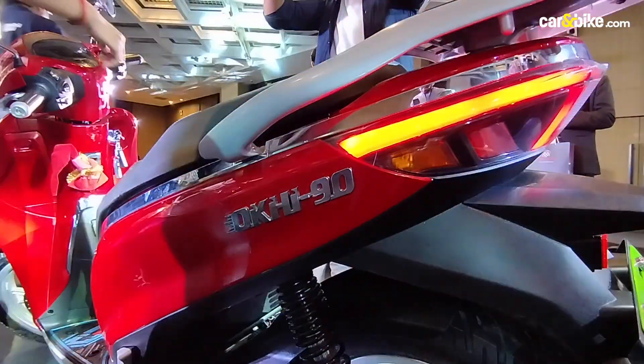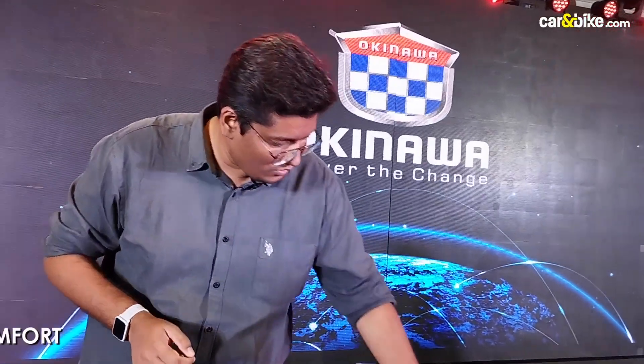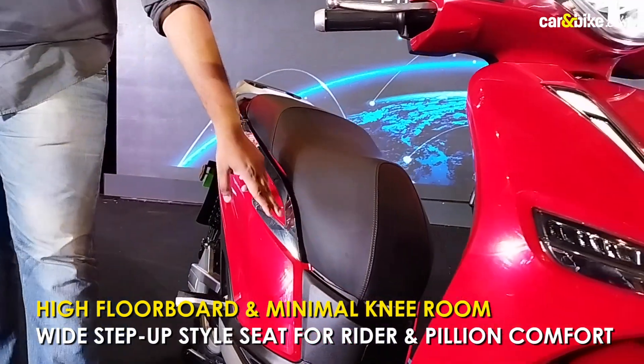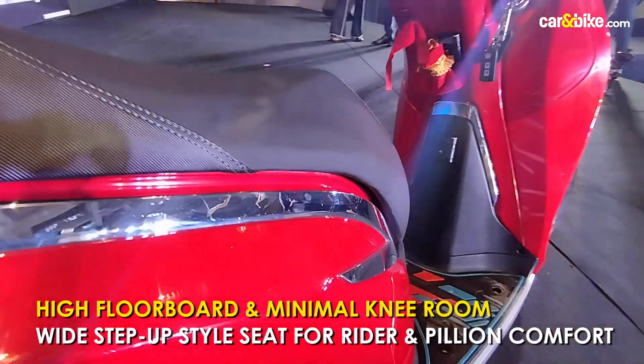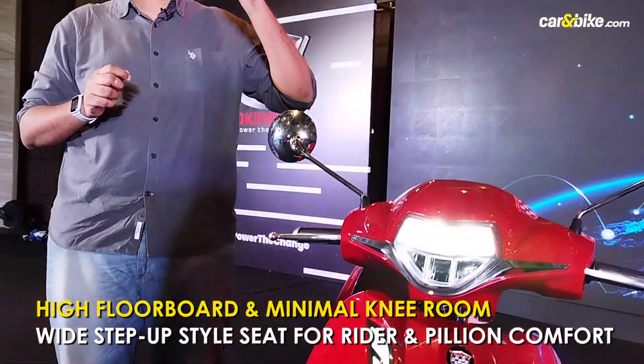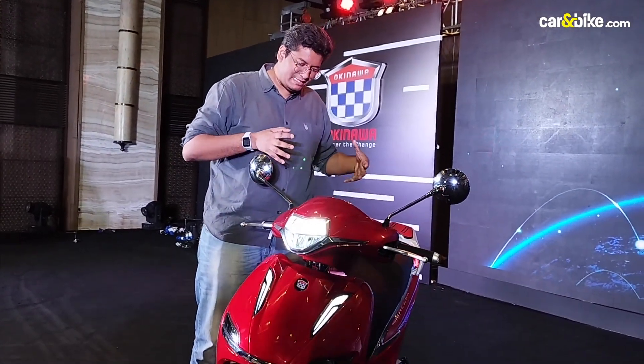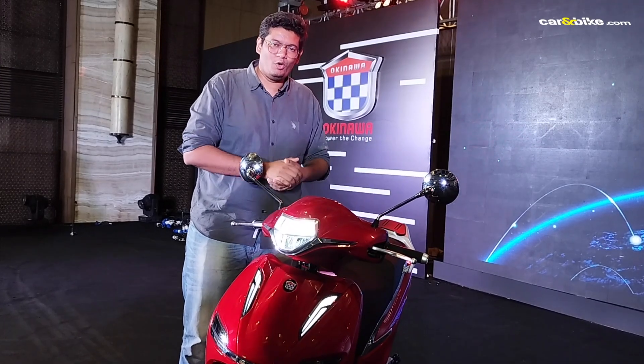The quality level is something I wish were better. Look at the gaps here — even though there is some chrome lining, you do see gaps that I wish weren't there. Overall, it's a big improvement from what Okinawa used to make, but I still feel there is more to go and more to follow.